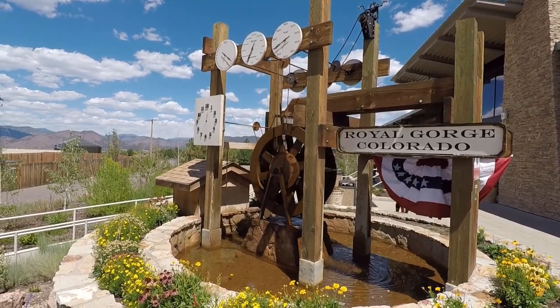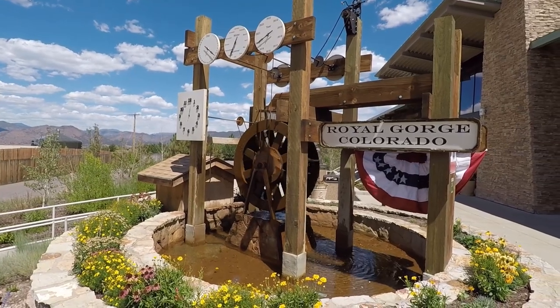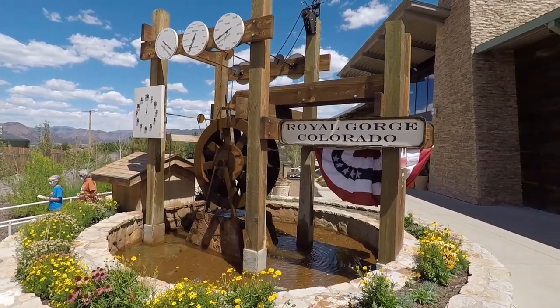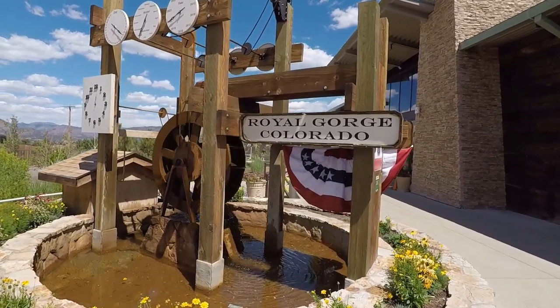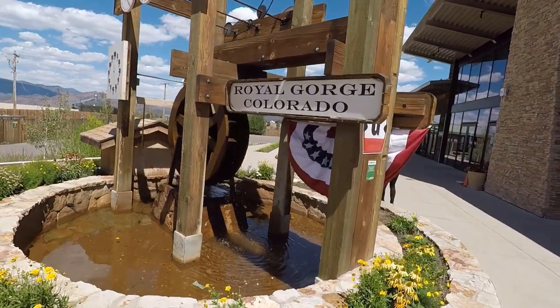When you go through the visitor center and enter the park, you walk right past the Royal Gorge clock where you can pose for pictures. What is most impressive is that this clock is powered solely by water through its water wheel.